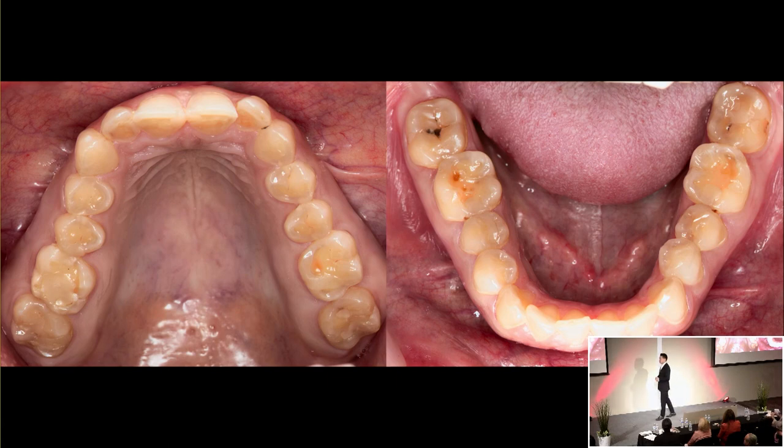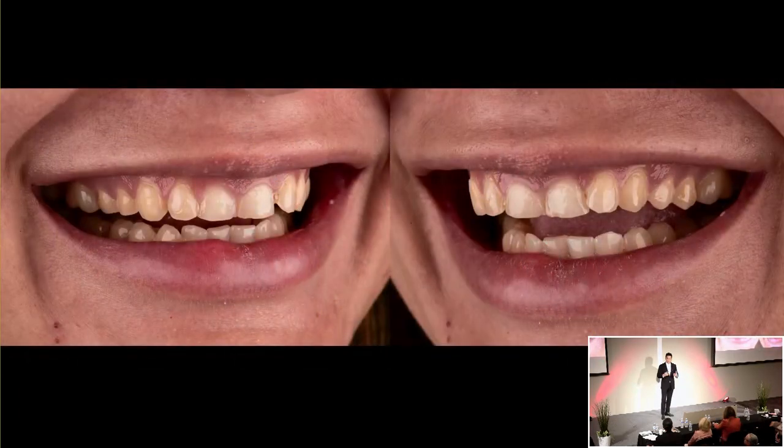You immediately start thinking maybe she's bulimic. She disclosed to me that on weekends when she parties, she would self-induce vomiting to improve her discomfort. It's important to dive into those personal habits and what could be contributing to it. I'm usually conservative in restorative situations, but in her case I want to help protect her teeth from further insult and acid attack. She also had a lot of areas of interproximal decay and occlusal decay on the lowers, and she's also over-closed. So we're going to go through a full mouth rehab on her.